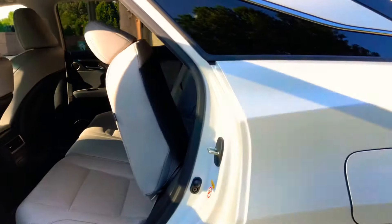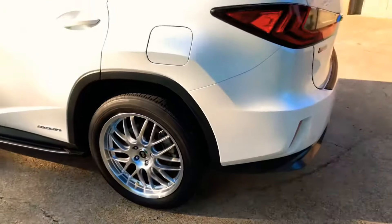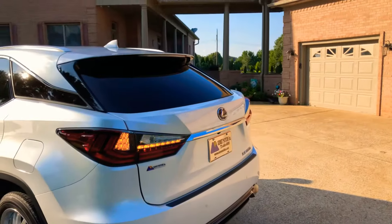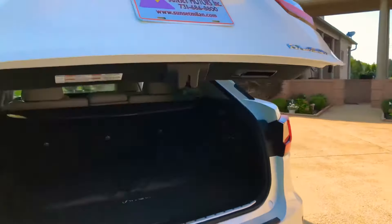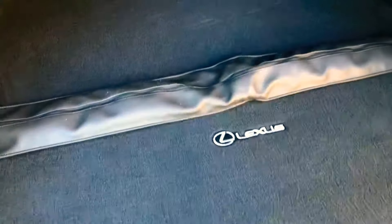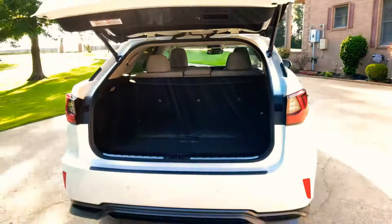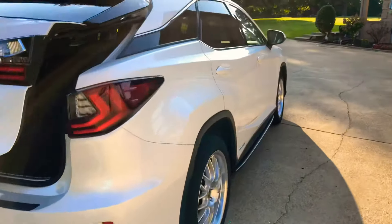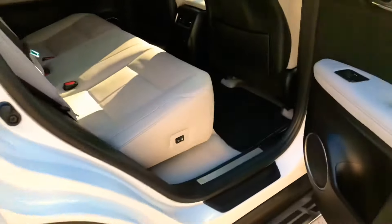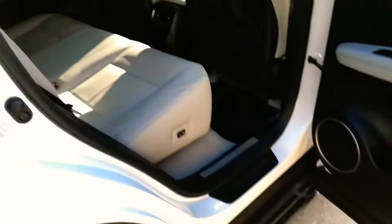Beautiful wheels — kind of makes it look like a sport car. There's a power liftgate. In the cargo area you get a first aid kit, a cargo shade, and — how about this — a spare tire. That's not standard anymore on vehicles, but this one does have a spare. There's also a button for the power rear seat folding back here.